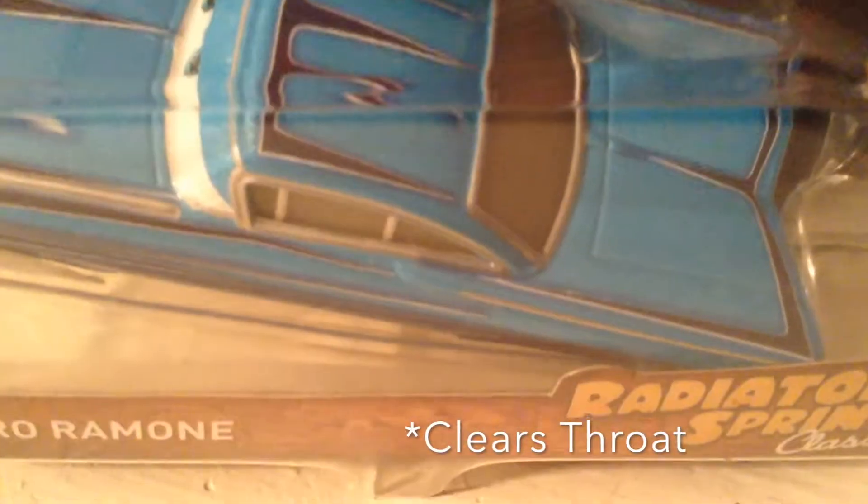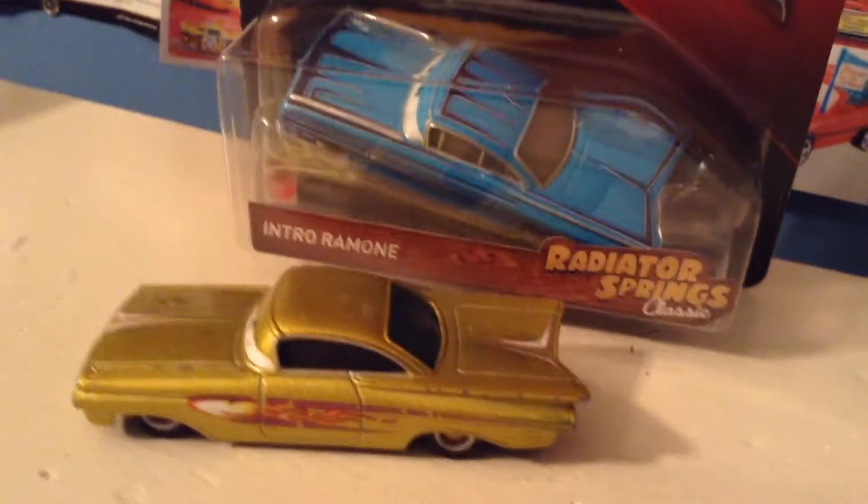Intro, Ramone! Guys, I absolutely love Ramone. When you're making a series like I always make, you always need Ramone to change his paint. That's why I love Ramone variants so much.